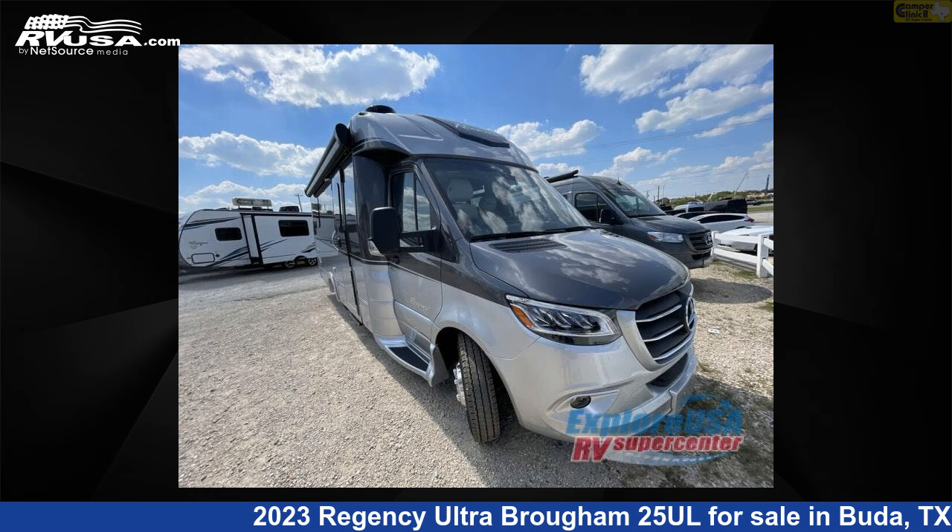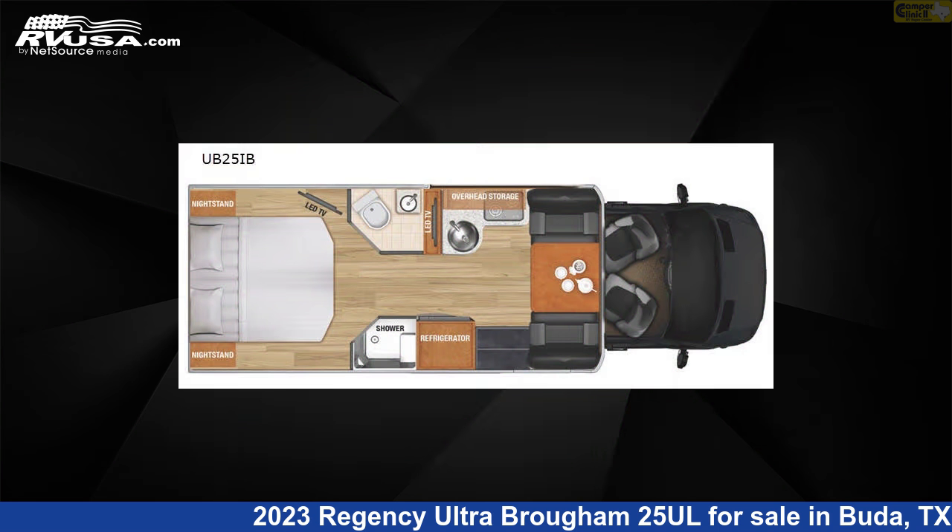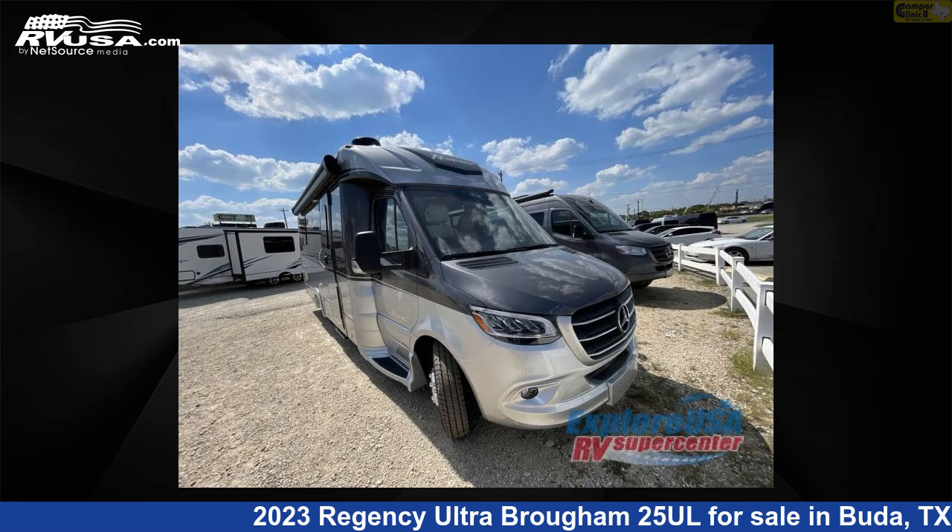This 2023 Regency Ultra Brome 25L is a Class B RV. It is located in Buda, Texas, 78610, and is offered for sale by Camper Clinic 2.